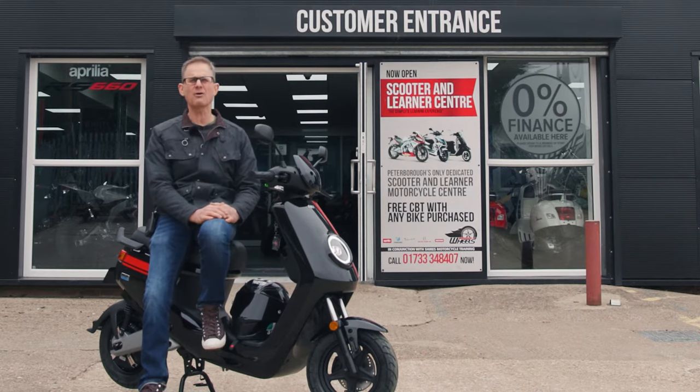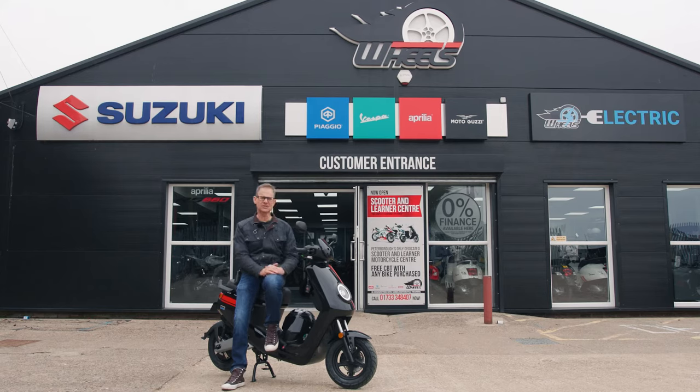Welcome to Wheels Motorcycles. We've now got outlets in Leicester and here at Peterborough. It's been five years since we were last out of this place and a lot's changed. I'm over the times, so what have I got? An electric scooter to show you around the place.